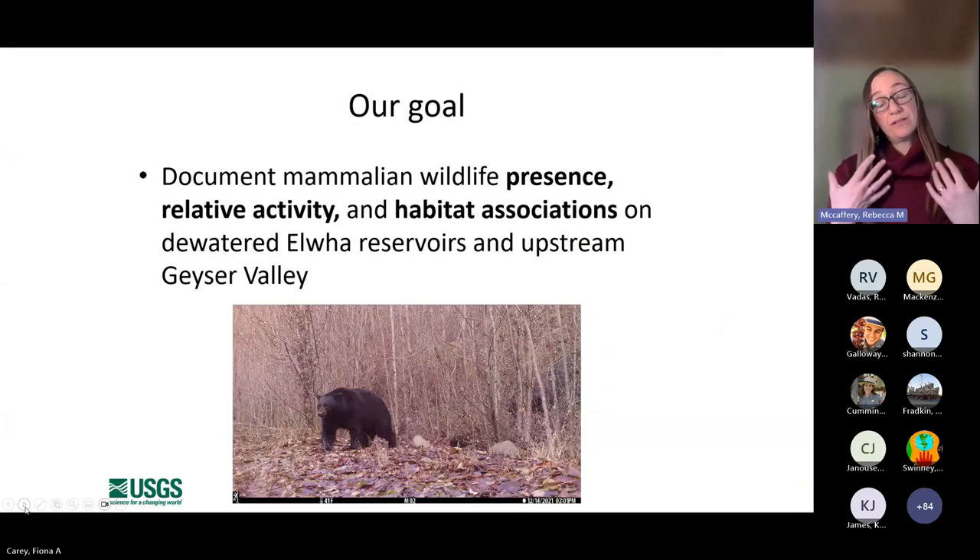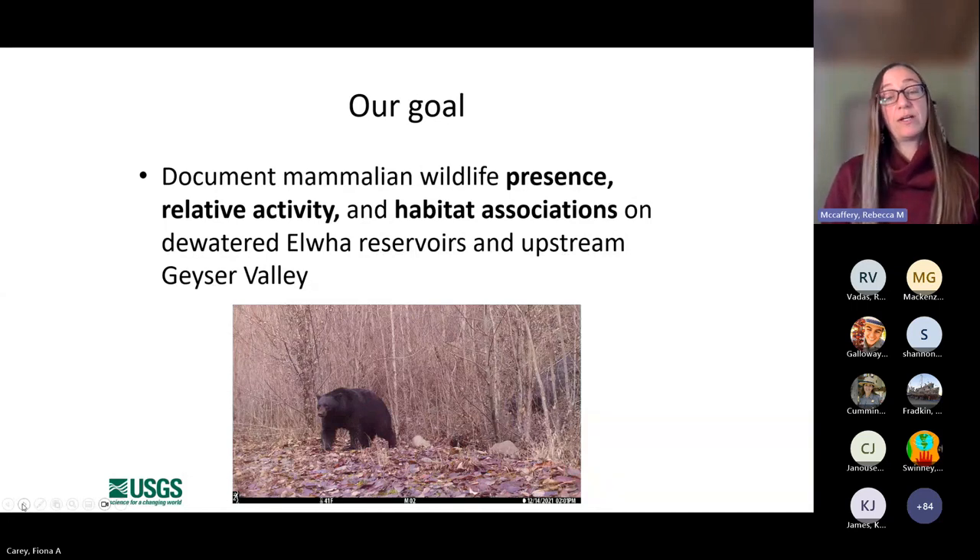The dam removal project was largely focused on restoration of fish populations, the river, aquatic food webs, and revegetation. Our goal has really been focused on terrestrial wildlife and fish-dependent wildlife species. Specifically, we were looking at mammalian wildlife presence, relative activity, and habitat associations on these reservoirs and upstream Geyser Valley, which is a reference reach I'll talk a little bit more about.